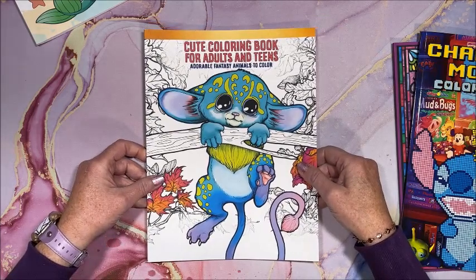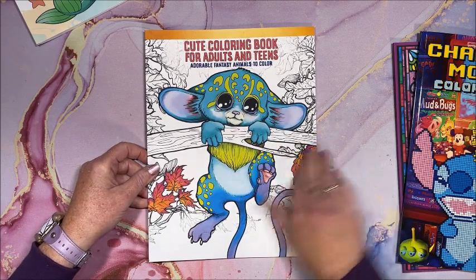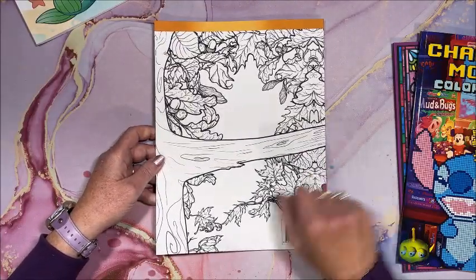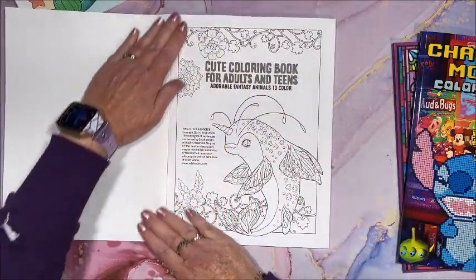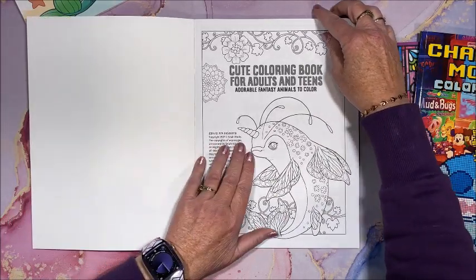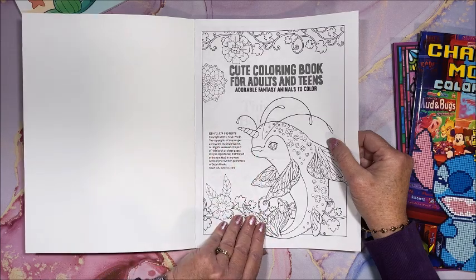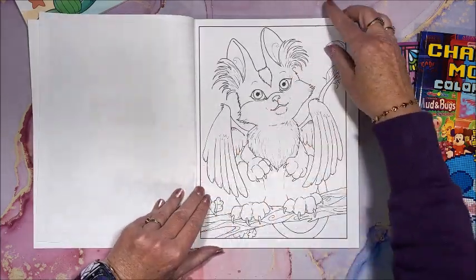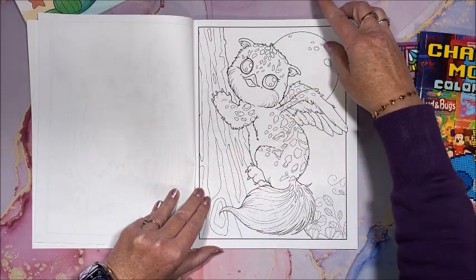Then we have a Cute Coloring Book for Adults and Teens — Adorable Fantasy Animals to Color. Here's the front cover; the back cover kind of continues from the front. We have our title page — this is by Selah Works, S-E-L-A-H. There's a nameplate page, and then we get into the pictures. You know we're going to have some odd pictures in here.